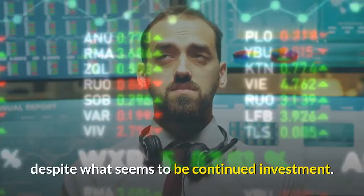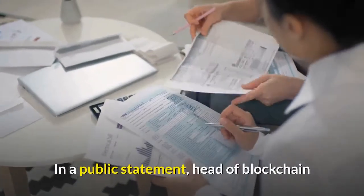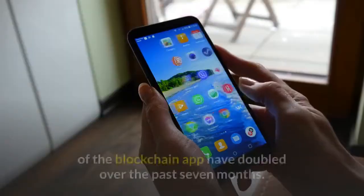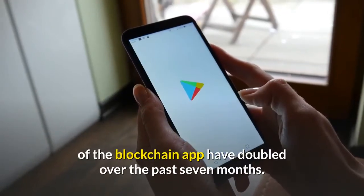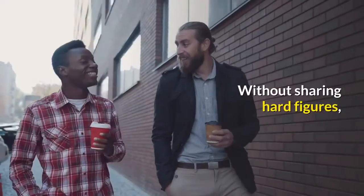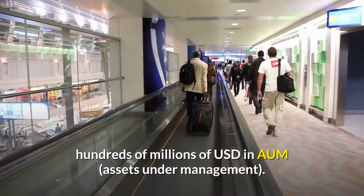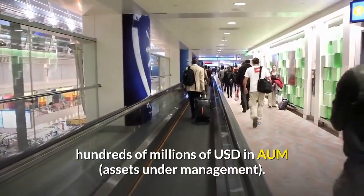Samsung continues to stay relatively quiet despite what seems to be continued investment. In a public statement, head of blockchain and company VP Wung Ah-Yoon stated that monthly active users of the blockchain app have doubled over the past seven months. Without sharing hard figures, Yoon added the smartphone wallet is currently used to hold hundreds of millions of USD in AUM, assets under management.